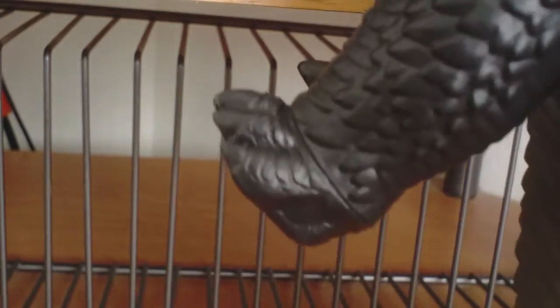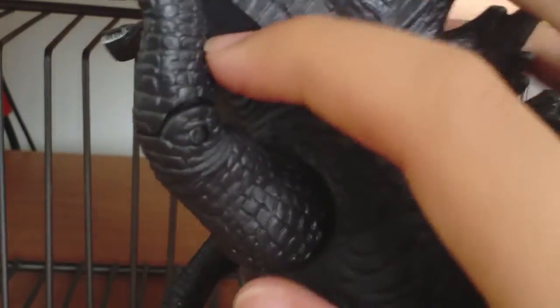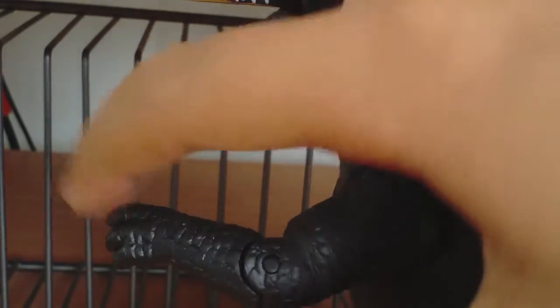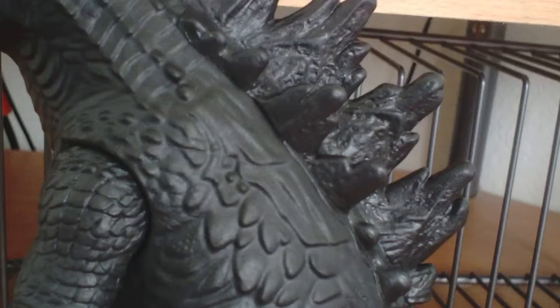Its detail could've been better. Articulation: arms swivel, not 360. Lower hand, lower arm moves. Jaw moves. There's also some waist movement, I guess. Legs don't move much — they move relatively, but not that much. Tail has no articulation.